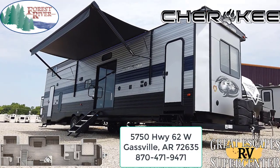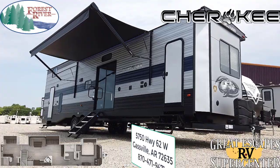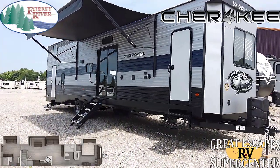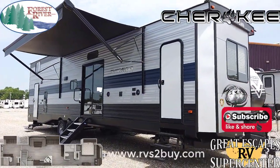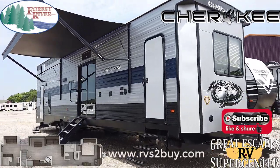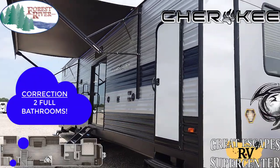You can find this RV at 5750 Highway 62 West here in Gassville, Arkansas. You can give us a call or text at 870-471-9471, and of course find all of our inventory online for both locations — Eureka, Missouri and Gassville, Arkansas — at www.rvstobuy.com, that's RVs the number 2 buy dot com. Let's get into this — bath and a half, upper loft, a lot of cool features on the inside.